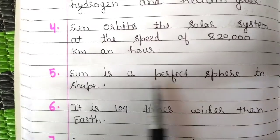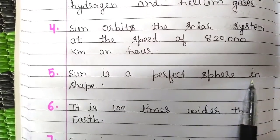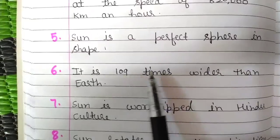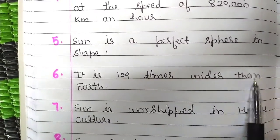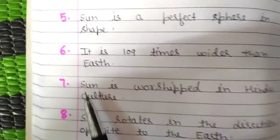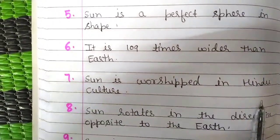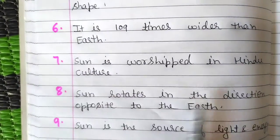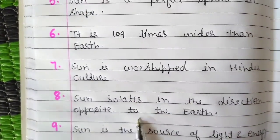Sun is a perfect sphere in shape. It is 109 times wider than earth. Sun is worshipped in Hindu culture. Sun rotates in the direction opposite to the earth.